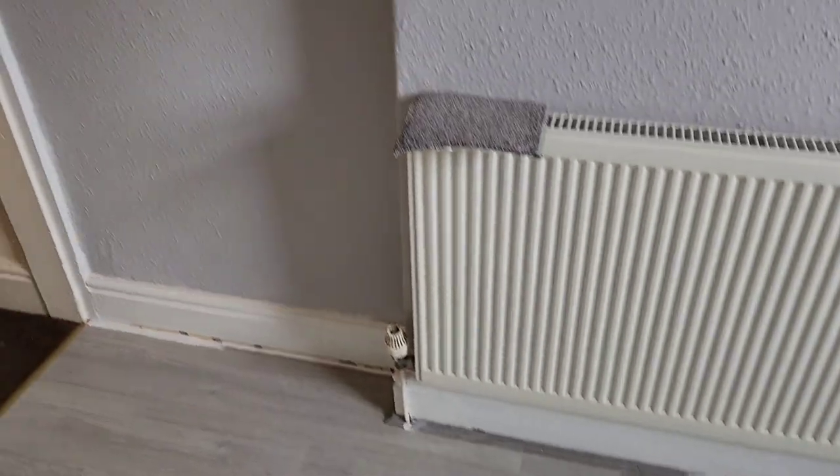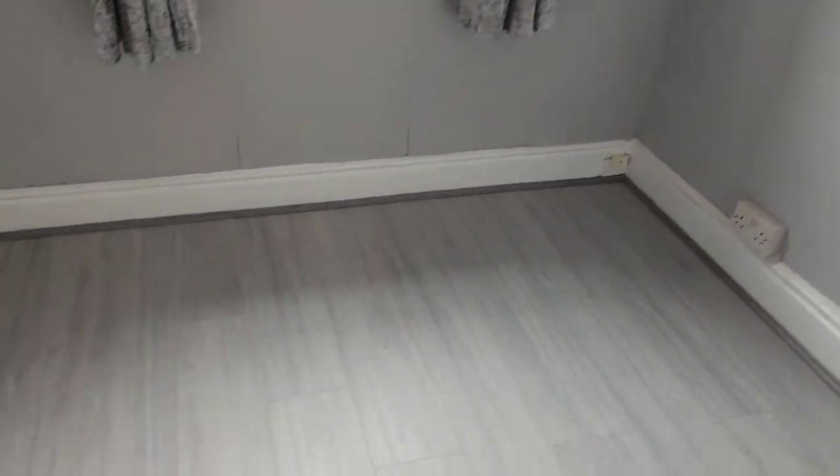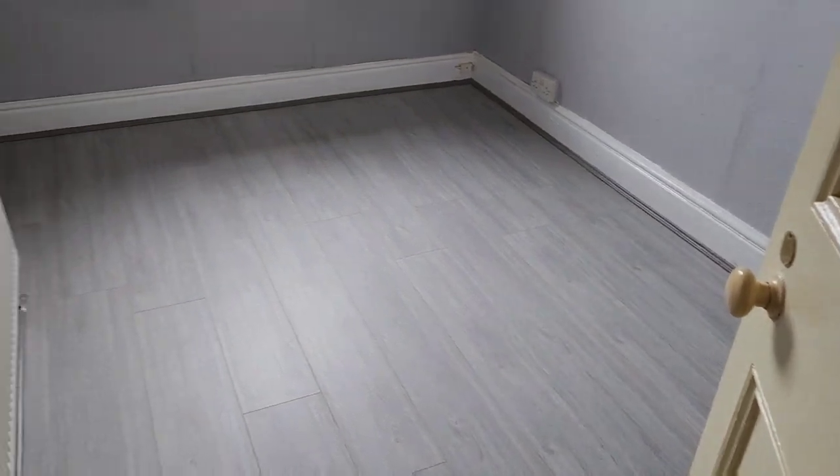The floor has gone in and what a difference it makes — it all marries together now. The color scheme — Johnson's Moonlit Sky, that light gray with bluish tones — goes really well with the gray oak flooring. The room just needs a couple of touch-ups now. Beautiful flooring — I'm really impressed with that.